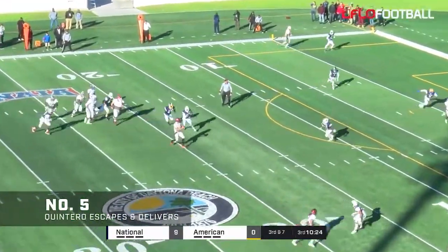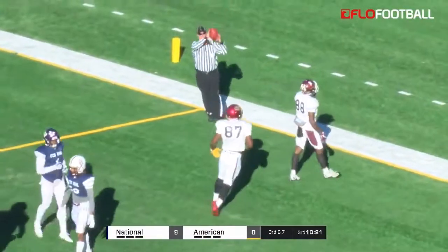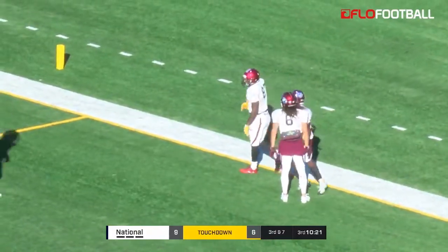Here's Quintero, flushed. He'll throw. Touchdown! Touchdown for the Americans — Americans on the board. That's Darvin Kinsey.